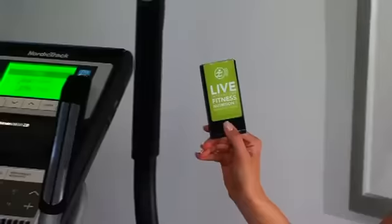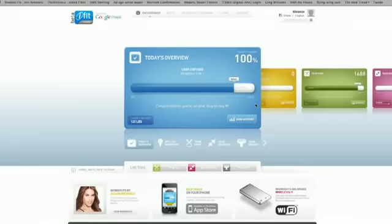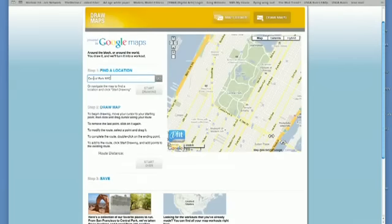Let's start with iFit Live. Now you can automatically download workouts to your console and your results will be uploaded in real time to iFit.com. This new technology also features workouts powered by Google Maps.